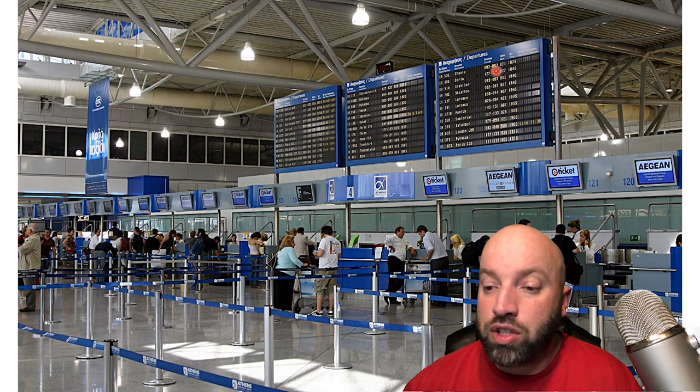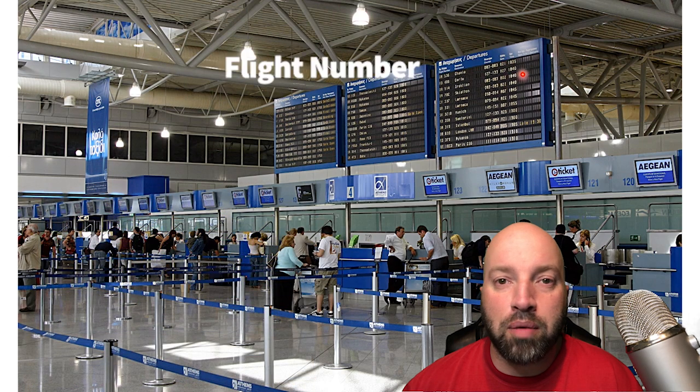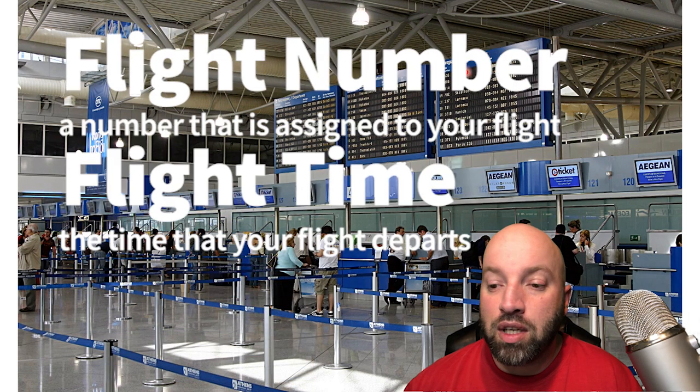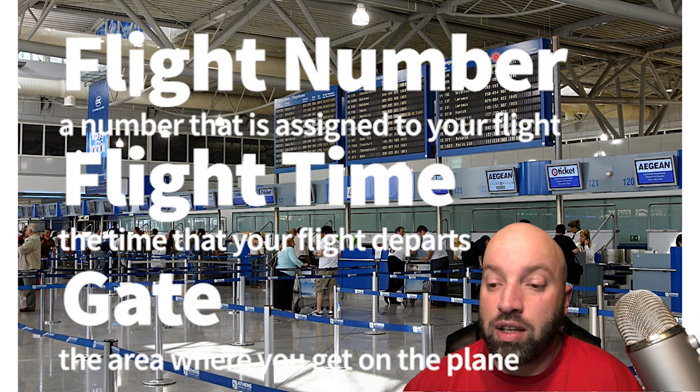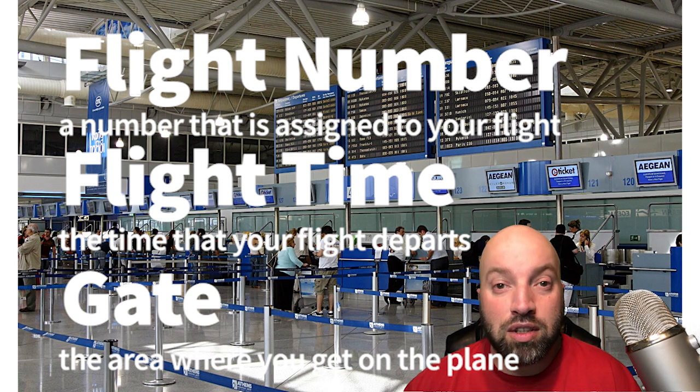While you're here, you can also check your departures screen. When you're checking this departure screen, you're looking for your flight number, your flight time, and the gate that you have to board at. The gate is the area where you sit and wait to get onto the plane.